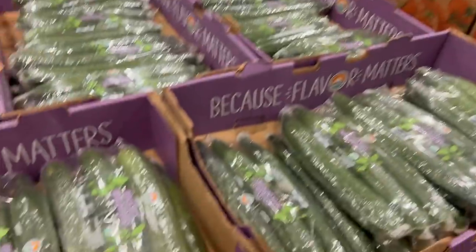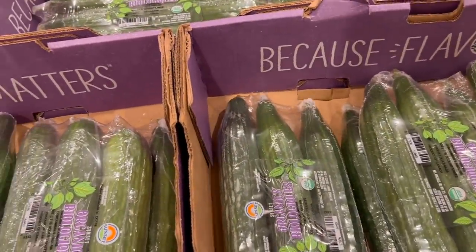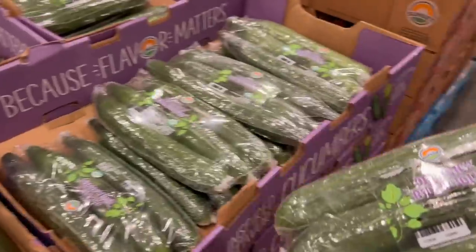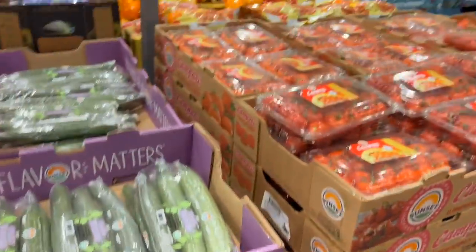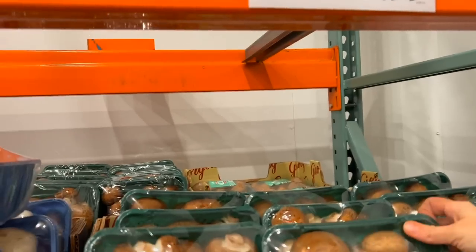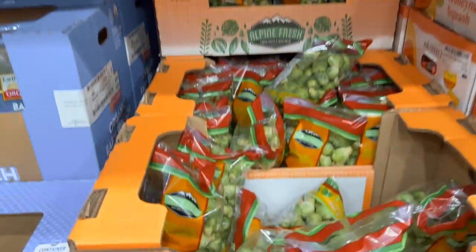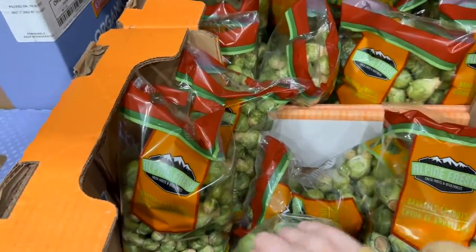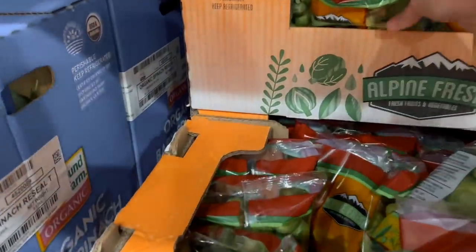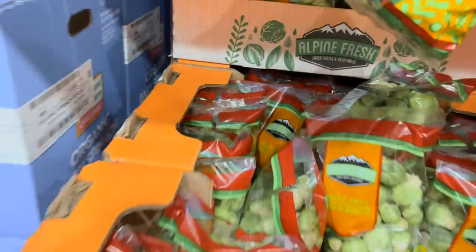Cucumbers are a staple in our house at this point — my daughters can each eat their own full-size cucumber plain without dip, though I do give them ranch once in a while. They had a huge pack of organic mushrooms, which I thought I'd use to make stuffed mushrooms this week. They also have really huge bags of Brussels sprouts, usually around $3.99, though this time they didn't look as good as they often do, so I didn't get them.